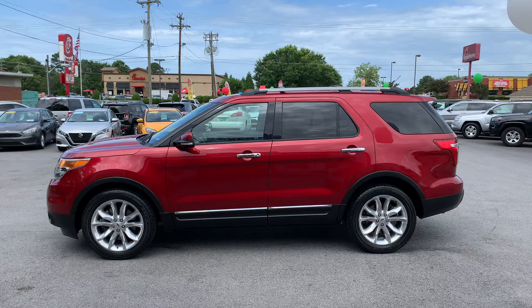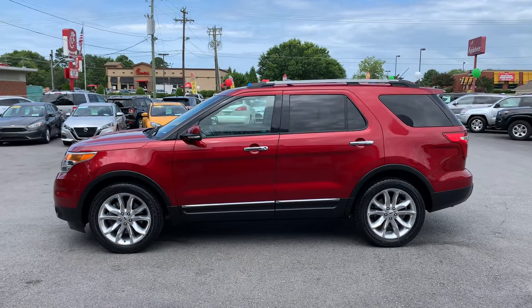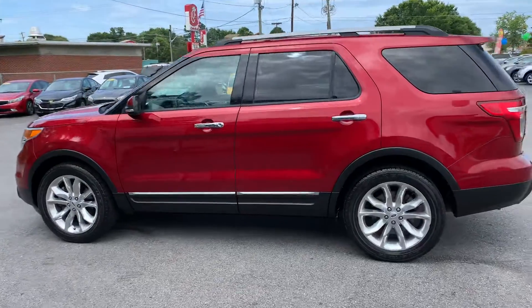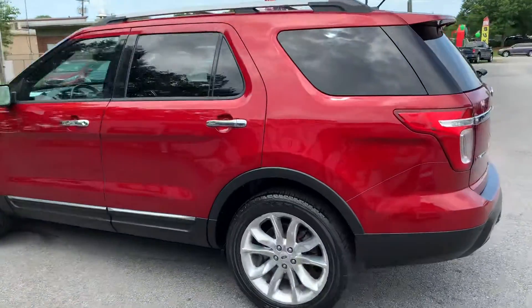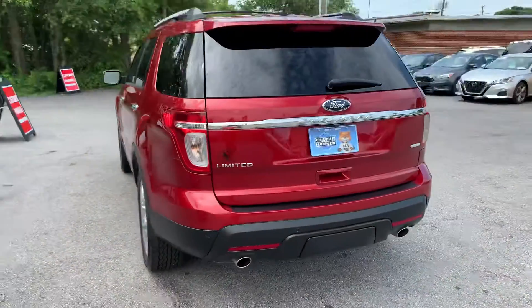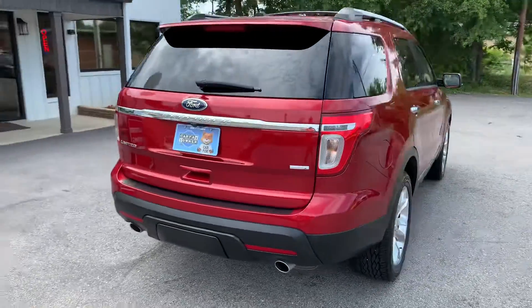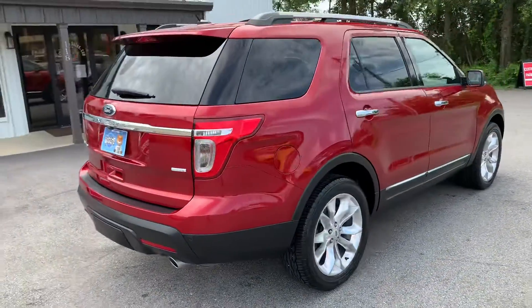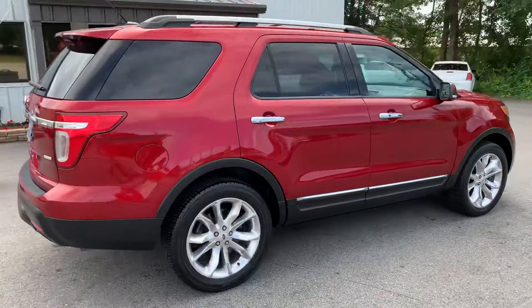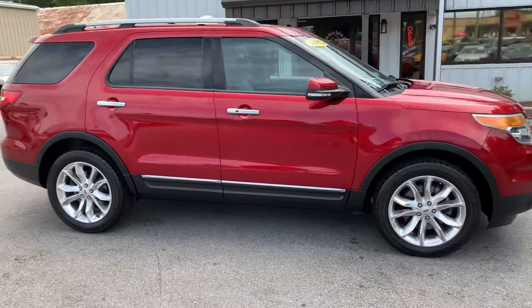Today I have for you a 2013 Ford Explorer — let's take a look at it. This one's in exceptional shape and as I come on around you'll see what I'm talking about. Tires look great, the paint job is perfect. It has tinted windows in the rear, backup sensors, powered liftgate, nice alloy wheels, and the aluminum roof rack.